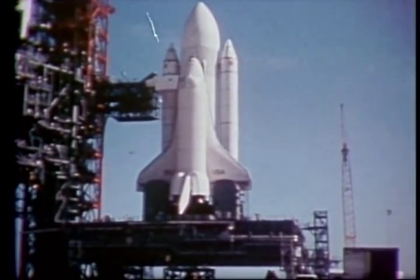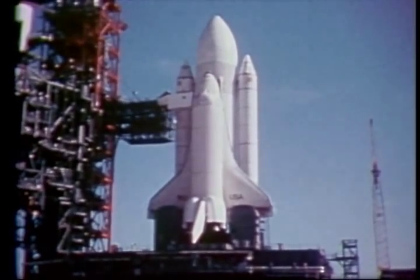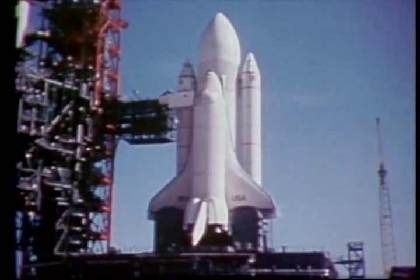The Space Shuttle — our key to the routine and economical use of space for scientific, defense, and commercial purposes.